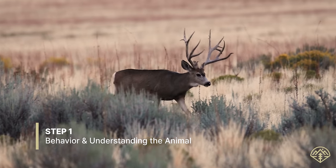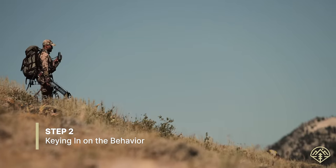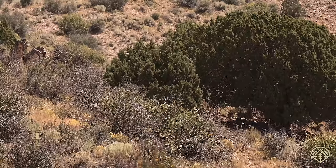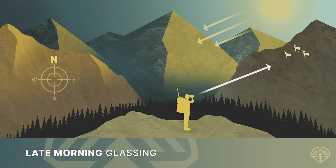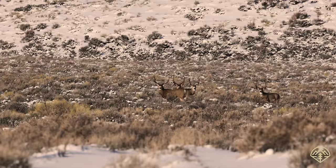I like to call it three-step advantage tactics. Step one: behavior and understanding the animal. Step two: creating an advantage by keying in on that behavior. And step three: applying it in the field. In each instance, we're going to be applying my method to every tactic, from tag selection to glassing strategies, and breaking down mule deer behavior month to month from early August all the way to the late season migration. Every tactic we discuss has a deliberate advantage behind it, so no matter where you live or what weapon you're hunting with, you too can become an expert when it comes to hunting mule deer.